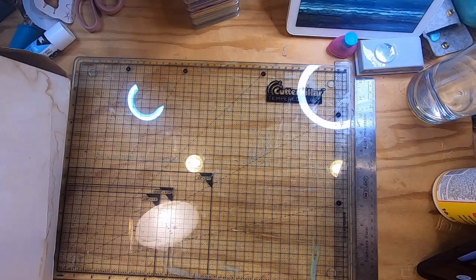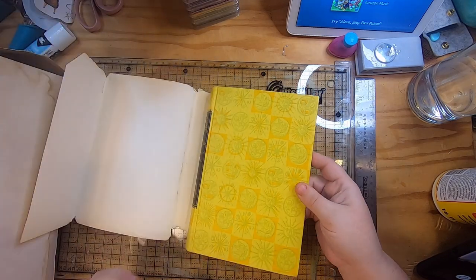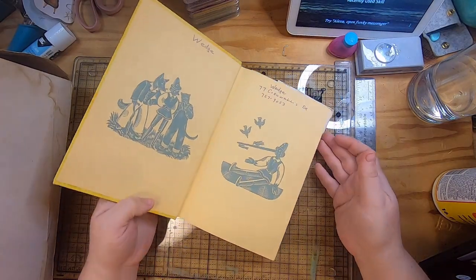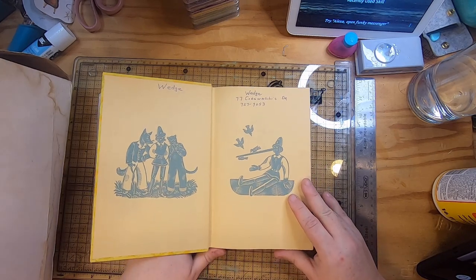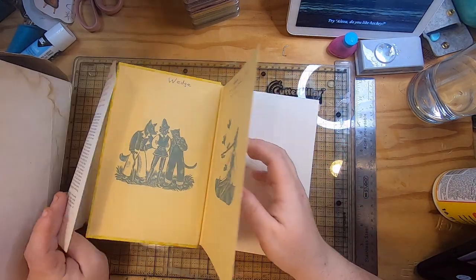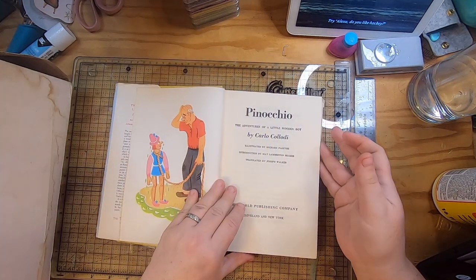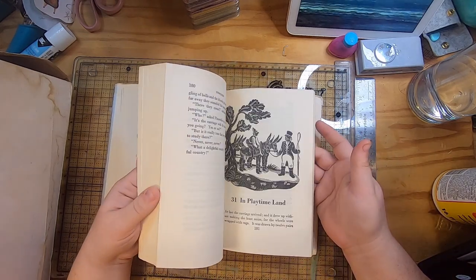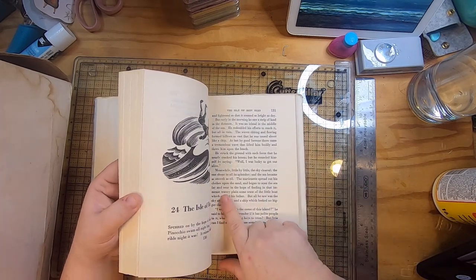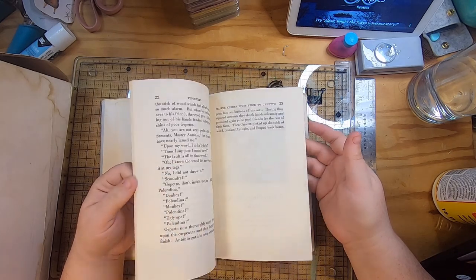I also got this old copy of Pinocchio — I like the cover, it's really cool. And the end papers are really cool too. It was at one point a library book. I didn't even check if it had illustrations — it does, some nice black and white ones with nice big words, which can often be good for cutting out a verse you want to put into a journal. It's nice if they're a little bit bigger.